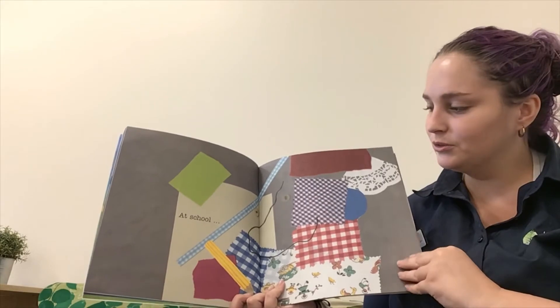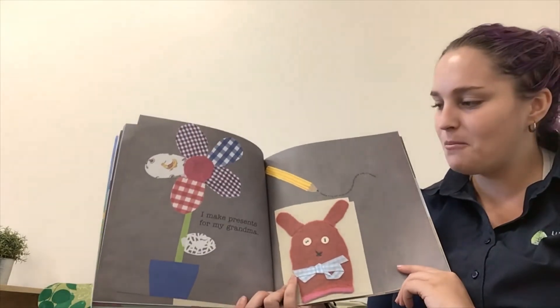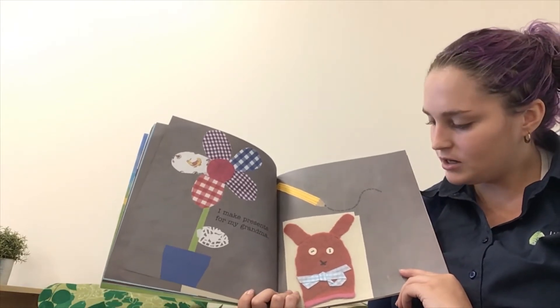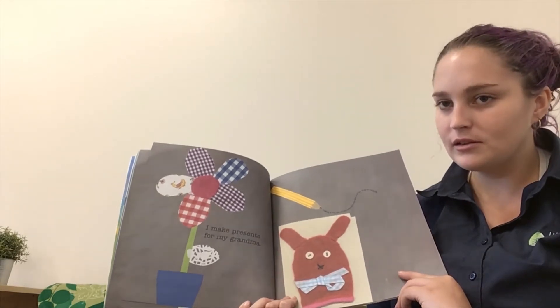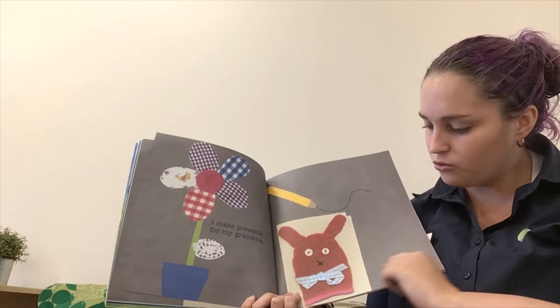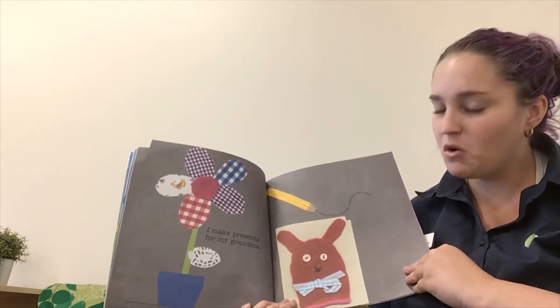At school, I make presents for my grandma. They're using all recyclable materials — some cloths, some old ribbon, and some recycled paper. What could you create?